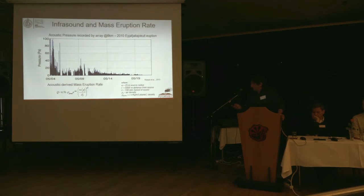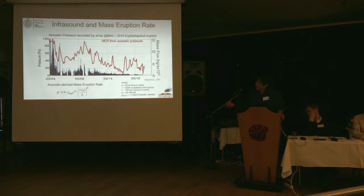We installed, in 2010, an array at almost eight kilometers from the Eyjafjallajökull volcano. This shows the second part of the eruption and the detections of the array during the second half. You see this is the pressure. As I was saying, the pressure can be converted into volumetric flux using some parameters, and you see that the acoustic pressure can be converted into mass eruption rate.